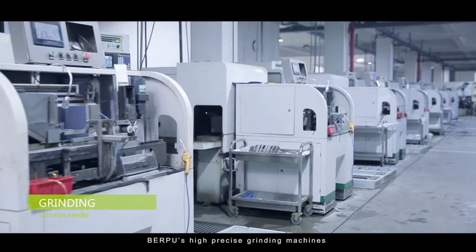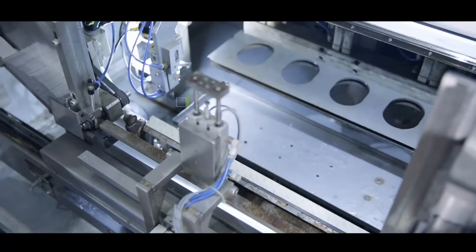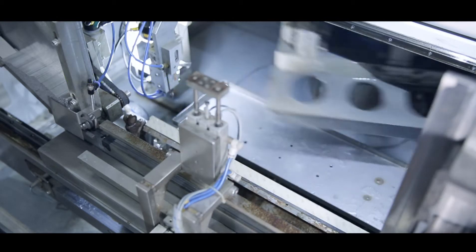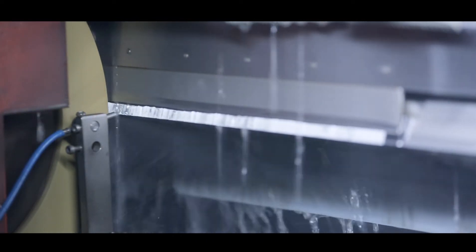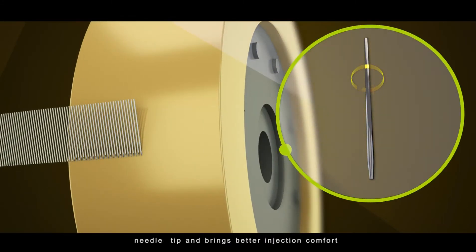Burpu's high precision grinding machines can produce a perfect needle tip even if it is as fine as a hair. A superfine grinding wheel makes a smooth needle tip and brings better injection comfort.